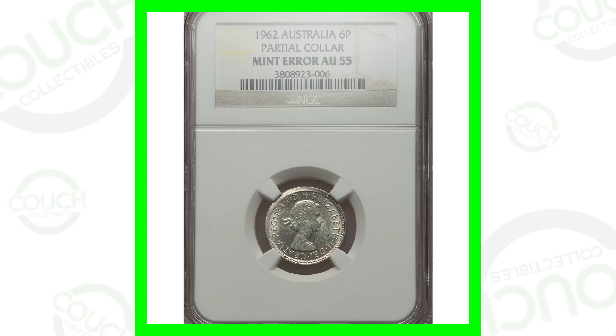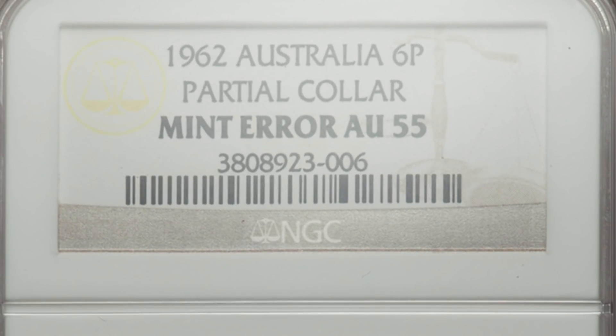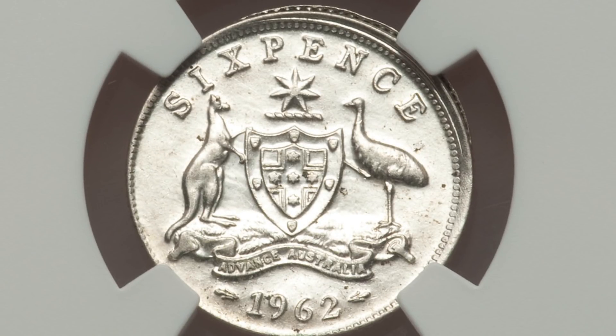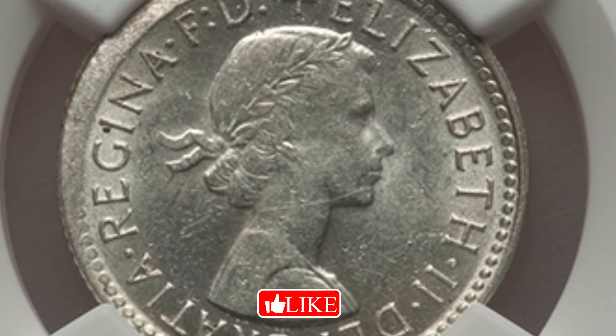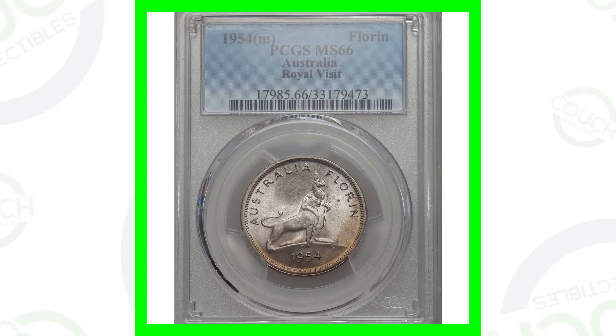This is a 1962 Australian six pence coin. This coin actually does have a mint error — it's got a partial collar taking place, which we can see here around the rim of the coin. That will give the coin some value. This coin sold for over $75 US dollars.